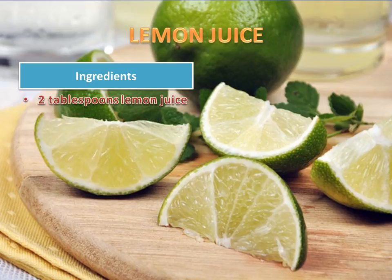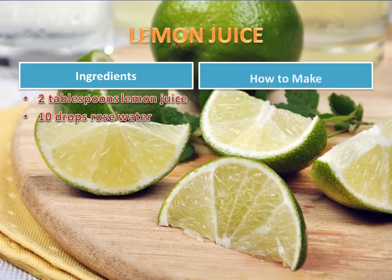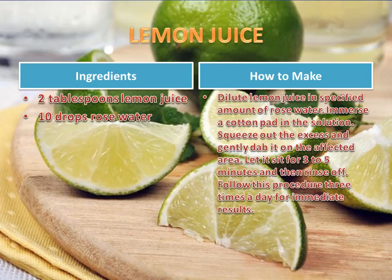Ingredients: 2 tablespoons lemon juice, 10 drops rose water. How to make: dilute lemon juice in the specified amount of rose water. Immerse a cotton pad in the solution, squeeze out the excess, and gently dab it on the affected area. Let it sit for 3–5 minutes and then rinse off. Follow this procedure 3 times a day for immediate results.